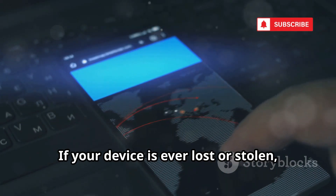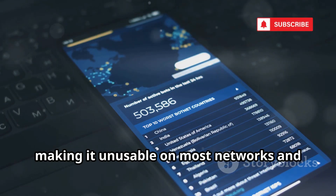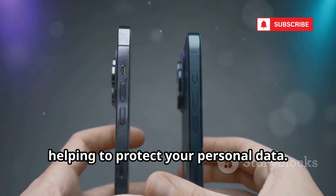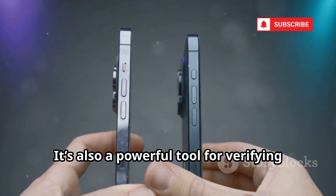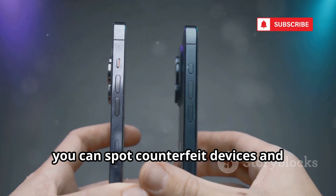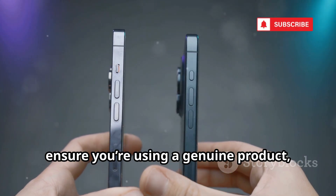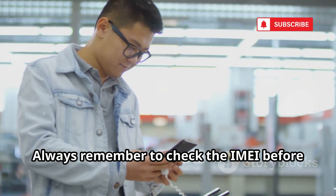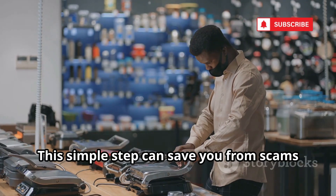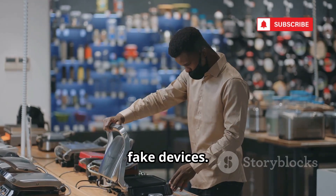If your device is ever lost or stolen, your carrier can use this number to blacklist your phone, making it unusable on most networks and helping to protect your personal data. It's also a powerful tool for verifying your phone's authenticity. By checking the IMEI, you can spot counterfeit devices and ensure you're using a genuine product, not a fake. Always remember to check the IMEI before buying a used phone.